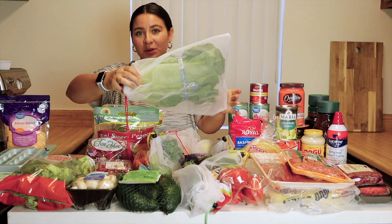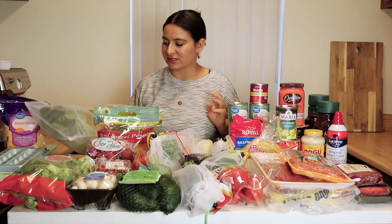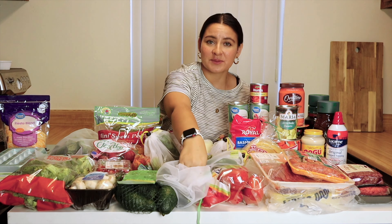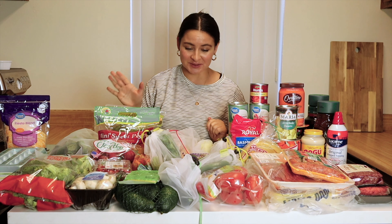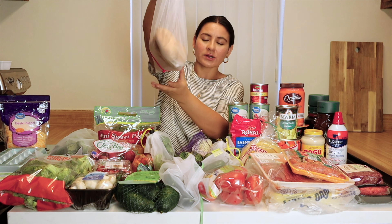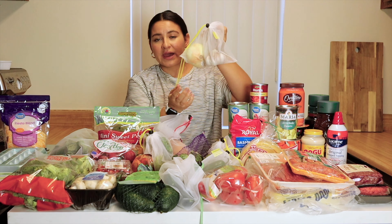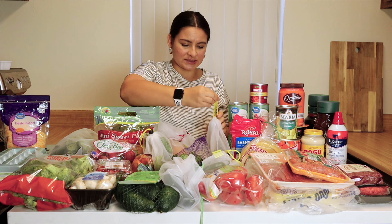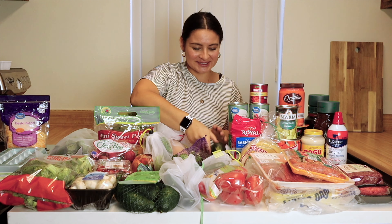Check out these cool produce bags — they're reusable and washable. I found them on Amazon and I'll link them below in the description. Cucumbers, jalapeños, Roma tomatoes. I have an addiction right now to Roma tomatoes. Same with Brussels sprouts — I'm going to air fry these. I have four sweet potatoes; I'm making sweet potato fries. A head of garlic and an onion. And this is a big old zucchini — look at the size of it. It was like the biggest one in the bunch. Massive.